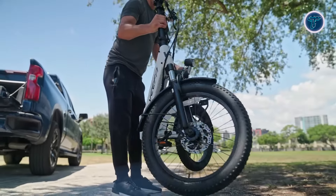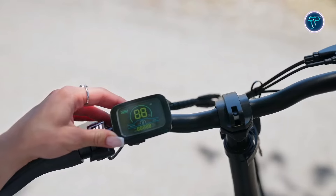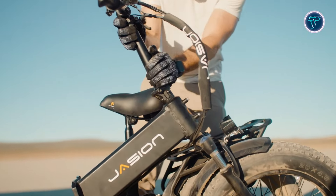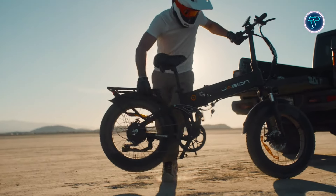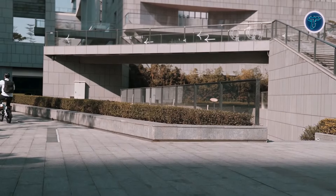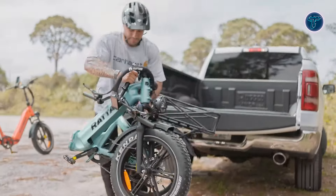Welcome to our video on the Top 10 Best Folding Electric Bikes 2025. Folding electric bikes are perfect for urban commuters, weekend adventurers and those looking for an eco-friendly transportation solution. They offer convenience with their compact design, making them easy to store and transport.